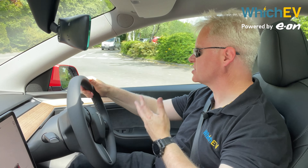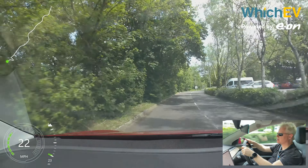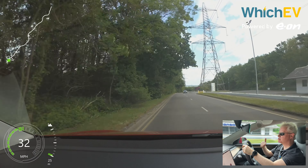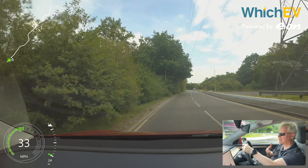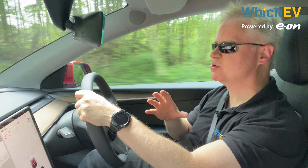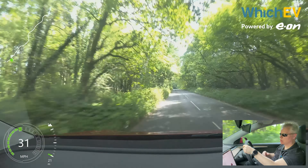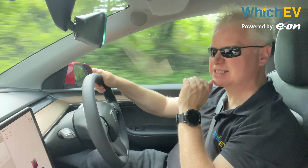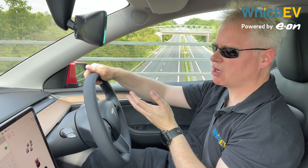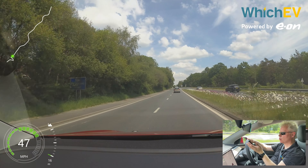Teslas are infamous for their speed and this is the performance version of the Model Y. It's not as quick as the Model 3 Performance, but 3.5 seconds to 60 mph will still give an Aston Martin a run for its money. The car zips through overtaking moves — it's honestly a bit bonkers for an SUV. With the low centre of gravity from batteries under the floor pan, cornering is really excellent for such a tall car. The ride quality is slightly better than the Model 3 Performance but still not the smoothest; it glides on smooth roads but bumps are evident on poorly paved surfaces. It's very well poised on motorways and fantastic on bendy A-roads.